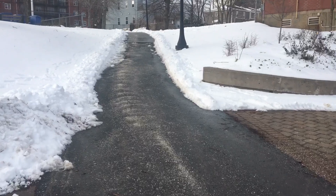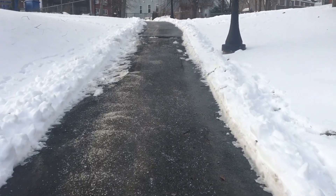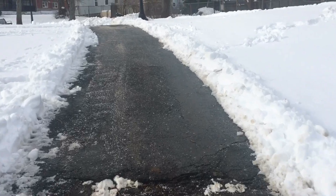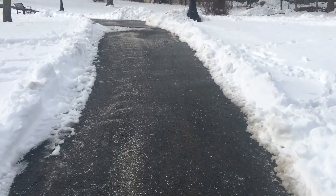Luckily this here is salted, and the salt is to help you not slip. That's kind of handy especially on the hills, because if you're trying to walk up the hill or down it's really easy to slip.